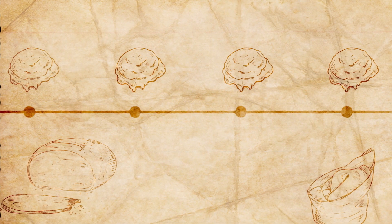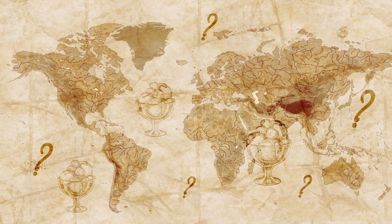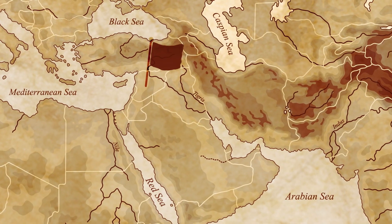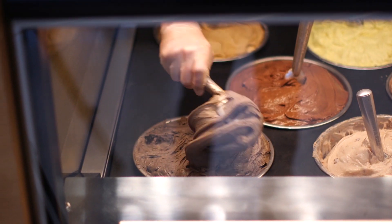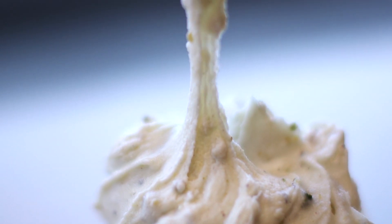Ice cream is actually one of the older desserts out there, despite the fact that refrigeration is fairly modern. The history of ice cream is somewhat cloudy, with many cultures developing many different types of frozen dairy desserts. But one of the earliest ice creams comes from the Middle East. It's a stretchy ice cream called Booza. Booza stands out to me, because it's still made the same way it always was, with giant bats.